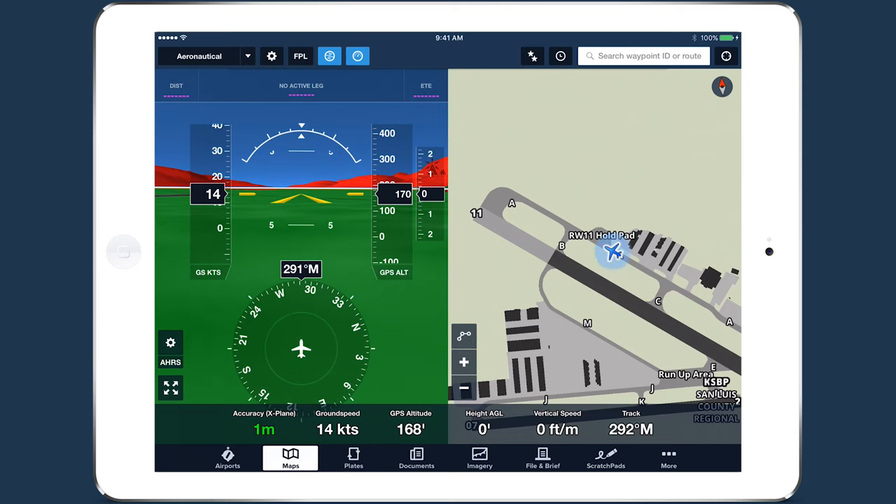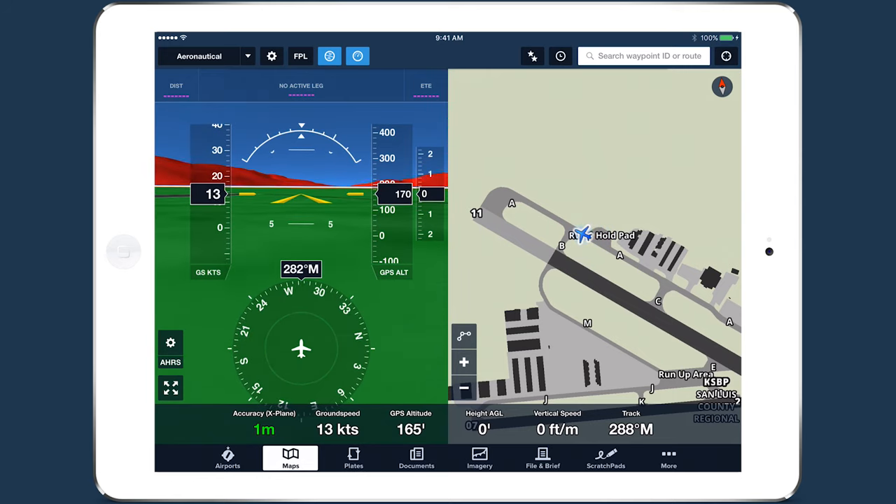ForeFlight has three new visual and auditory alerts that can provide you with more situational awareness on the ground and in flight. The first is an improvement to the Runway Proximity Advisor, which lets you know when you're approaching and entering a runway.